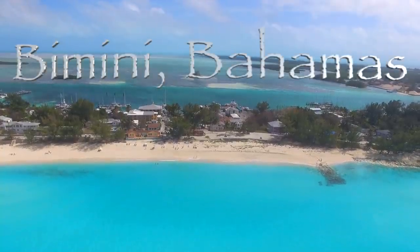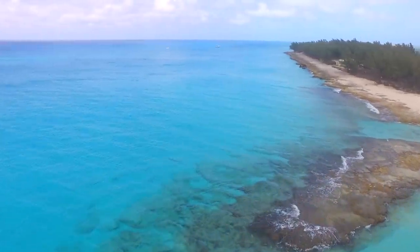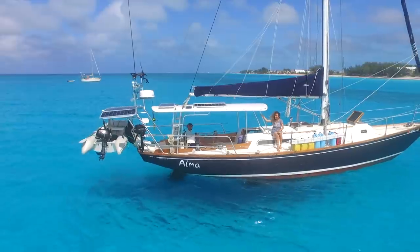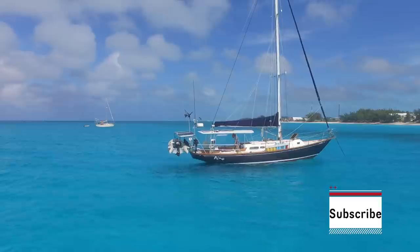We finally made it, friends, to beautiful Bahamas where the water here is just incredible. Join us on our sail across the Gulf Stream and share the excitement as we arrive to the Bahamas.